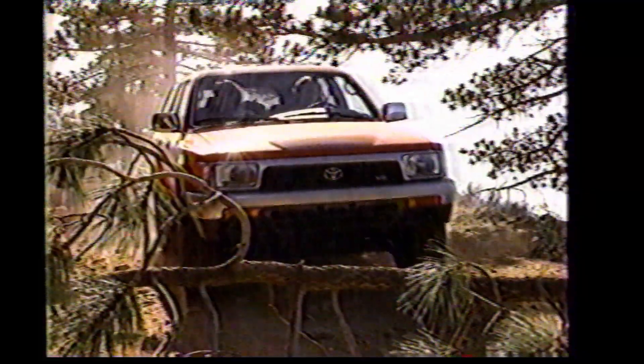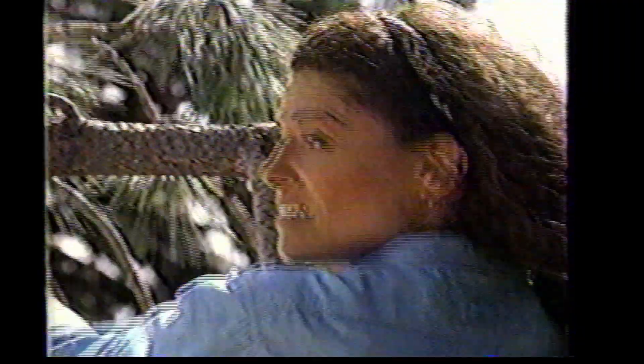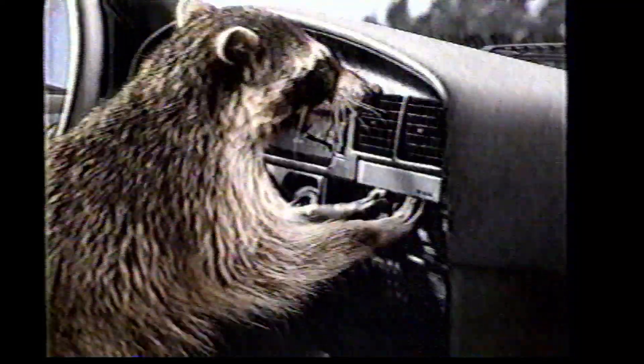When you buy a 1993 Toyota 4Runner with an Extra Value Option Package, you might say you get even more than you bargained for. The power door locks and air conditioning alone make it a really cool deal.